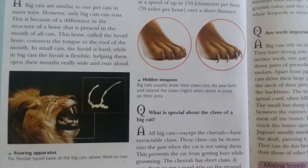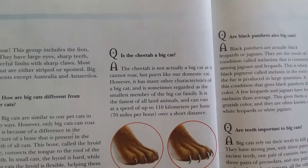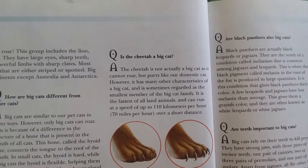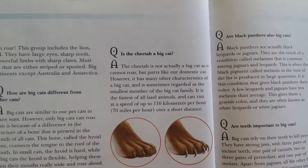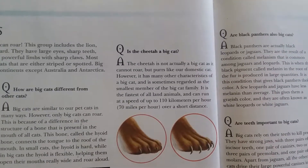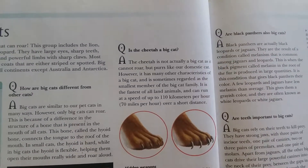The cheetah is not actually a big cat as it cannot roar, but purrs like other domestic cats. However, it has many other characteristics of a big cat and is sometimes regarded as the smallest member of the big cat family. It is the fastest of all land animals and can run at a speed of up to 110 kilometers per hour (70 miles per hour) over a short distance.